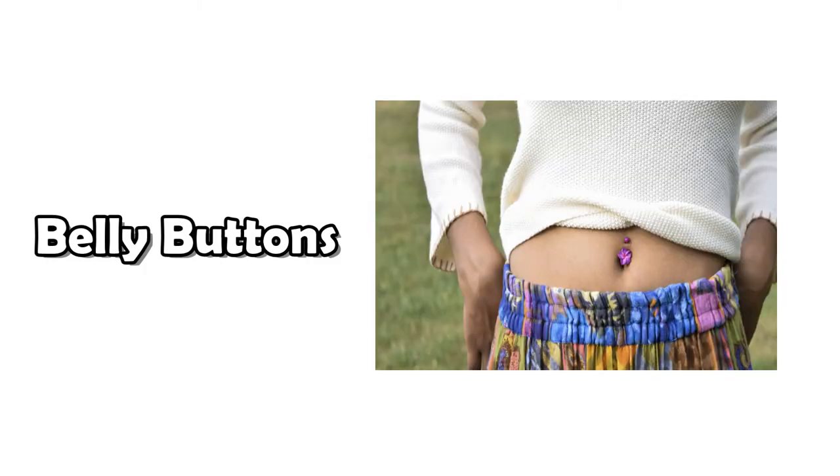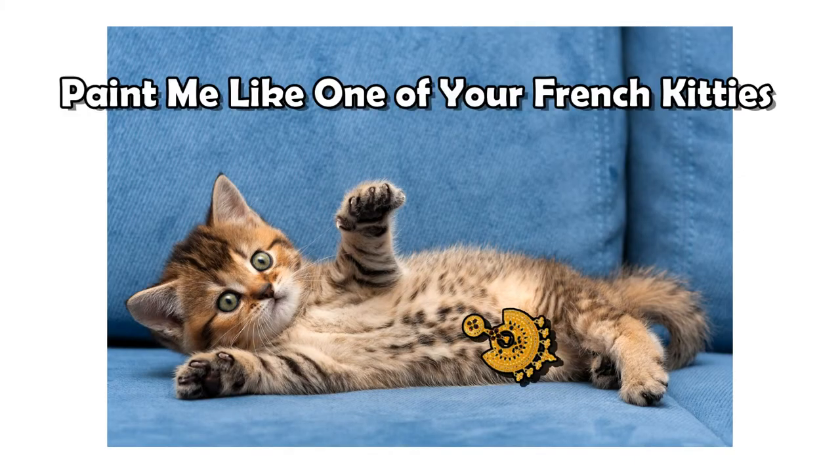Belly buttons. I've got one, you've got one, but does your cat have a belly button? Let's find out.